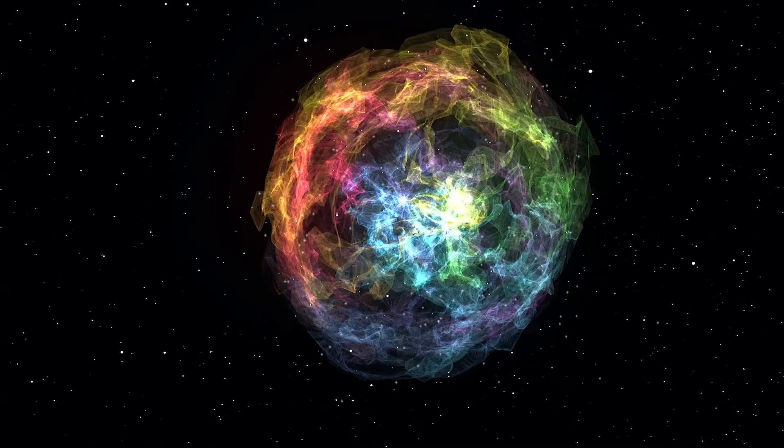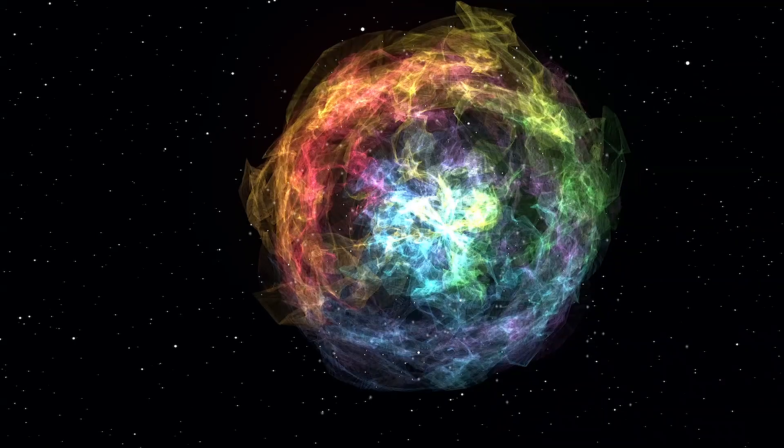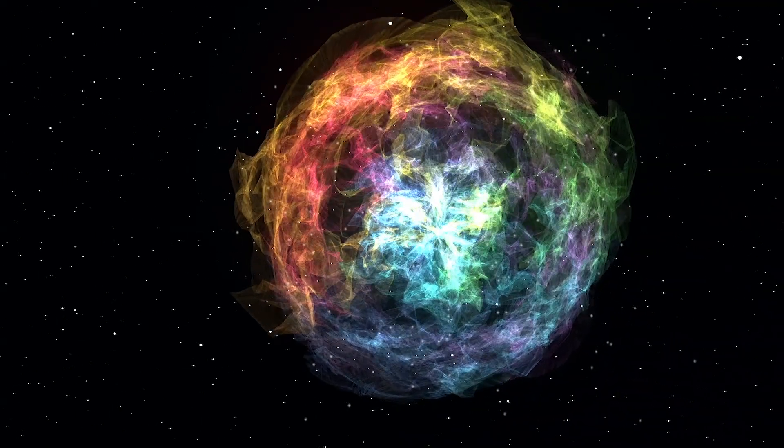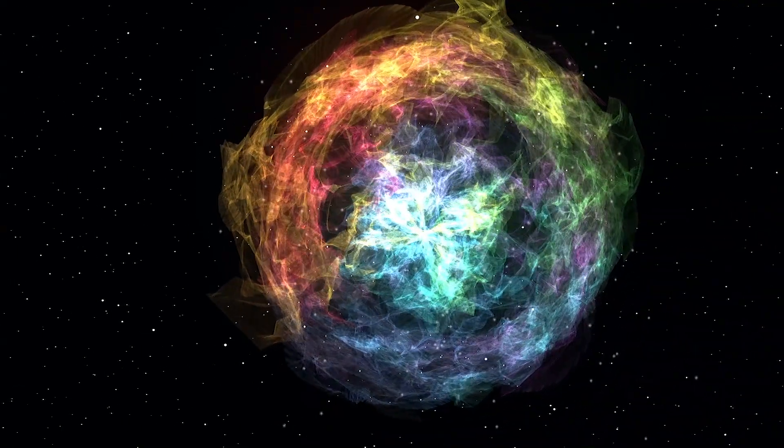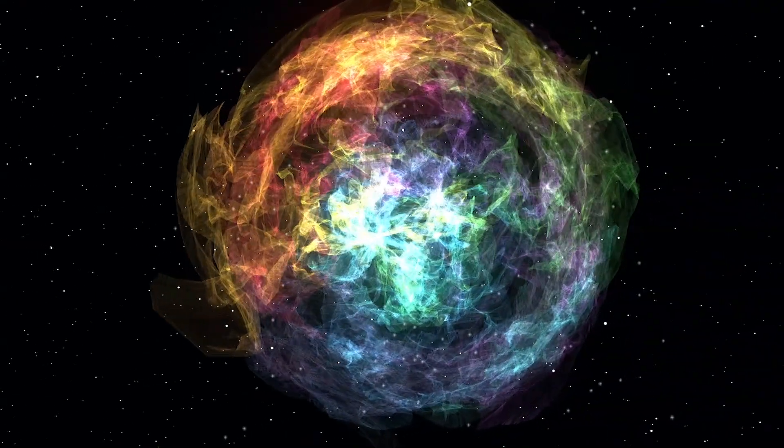The researchers also found the halo has a layered structure, with two main nested and distinct shells of gas. This is the most comprehensive study of a halo surrounding a galaxy, and it's a vastly important one.